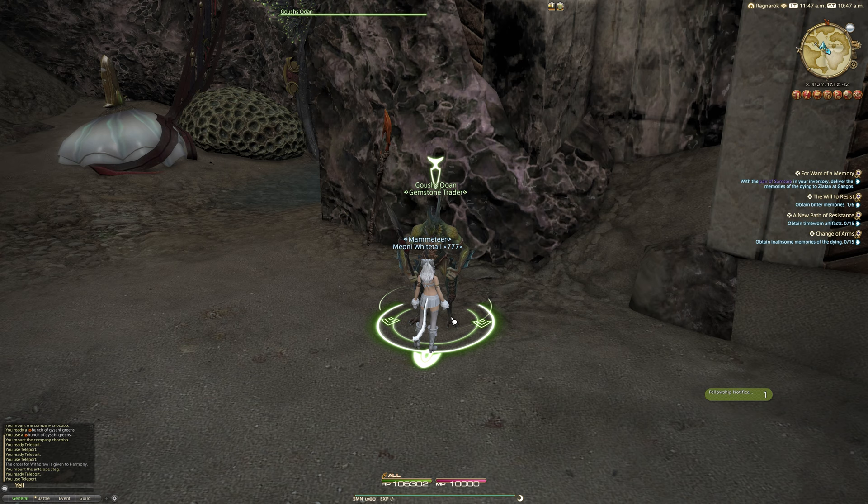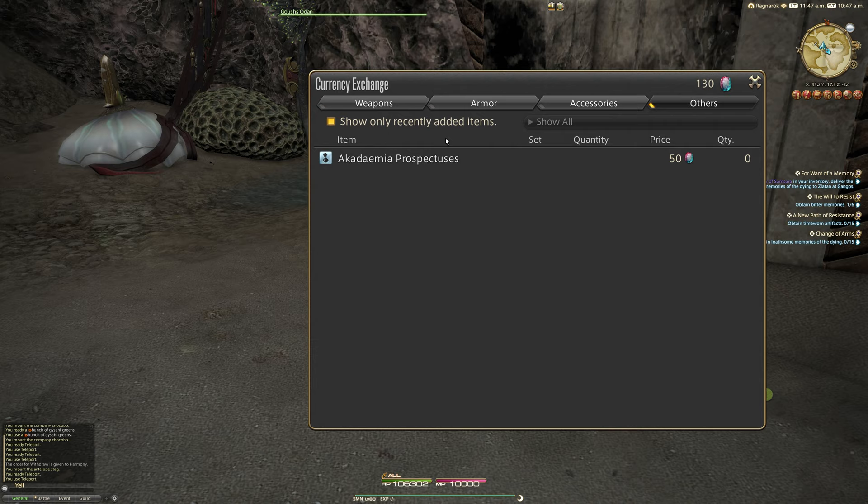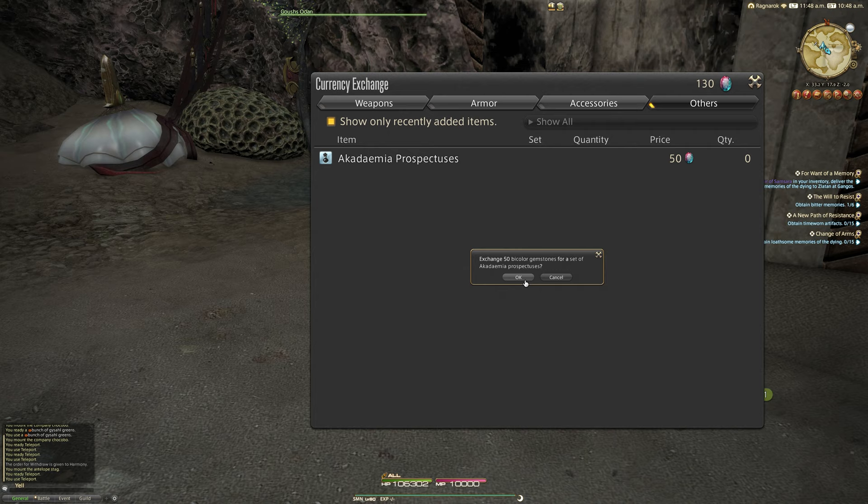If you tick 'show only recently added items' you'll see this item called the Academia Prospectuses. It says this collection of brochures provides detailed information to prospective students of the Academia Oneida or Ander. This will cost you 50 bi-colour gemstones.